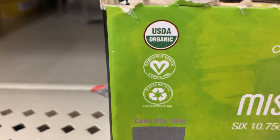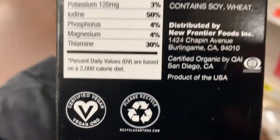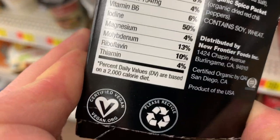And this miso noodle bowl — I haven't tried this before, but of course it's vegan. $3.98, and it's miso noodles and tofu. There are a few different flavors to choose from here.